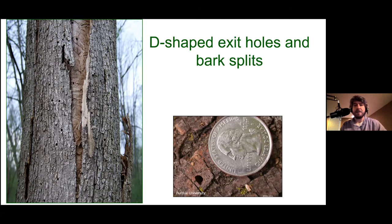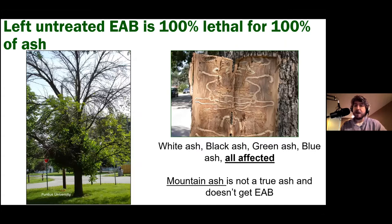EAB is a problem for ash trees and some close relatives like white fringe tree — not maple, sycamore, or sassafras. It affects all ashes: white ash, black ash, green ash, blue ash. Mountain ash is misnamed and not a true ash, so it doesn't get EAB. Blue ash has some repellent properties but will still be fed on if there are no other choices. Left untreated, emerald ash borer will kill all these ash species.